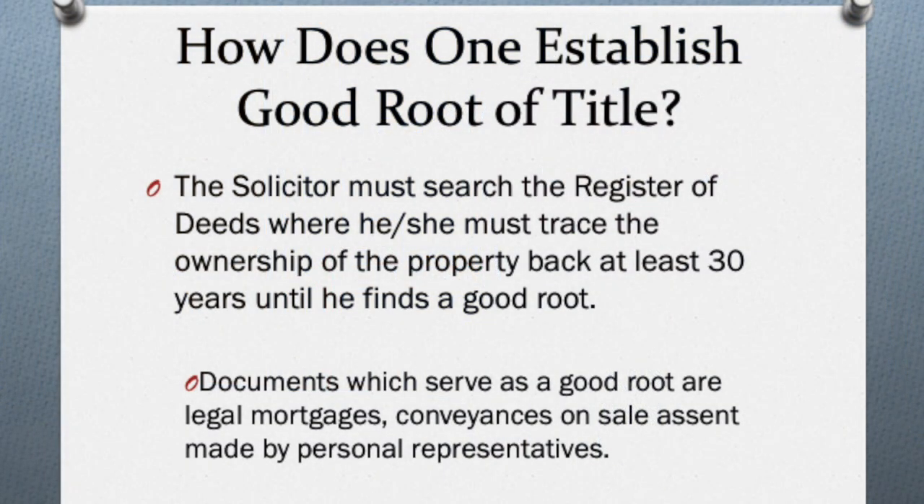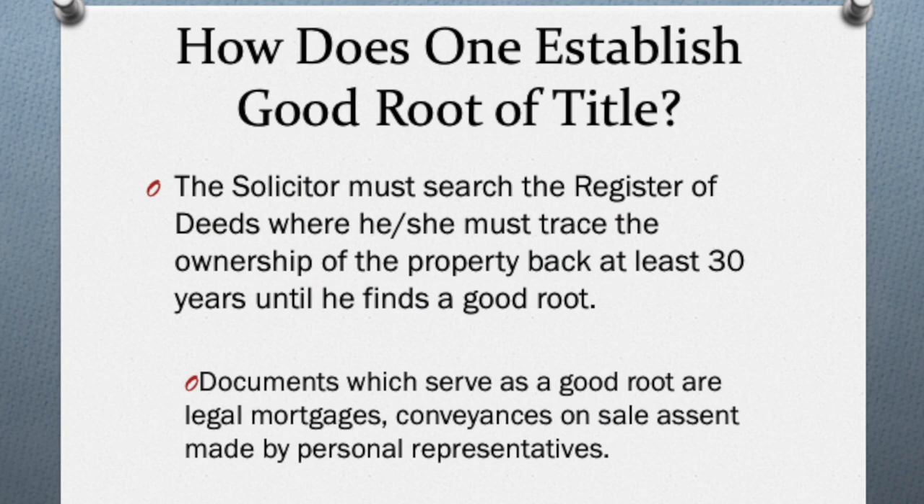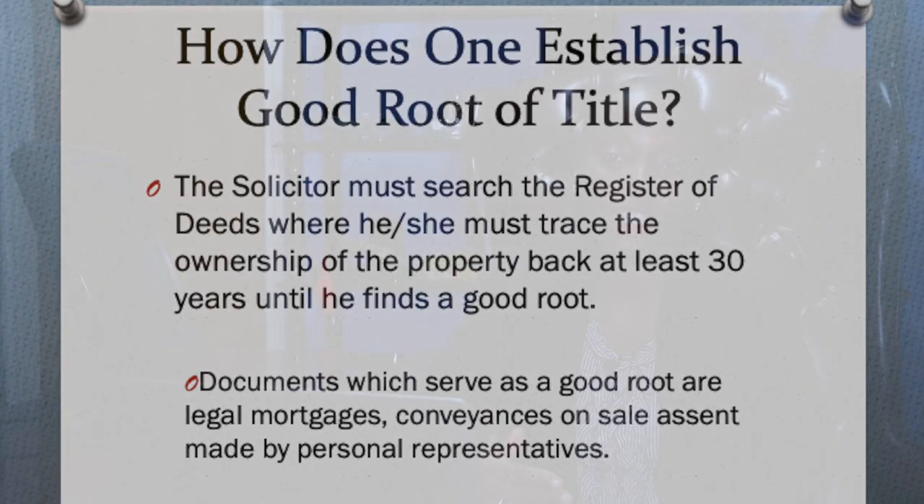Once the good root of title is found, the attorney must then review every document in chronological order from the root up to the document which gave the seller ownership. This is to ensure that there are no breaks in the chain of ownership. This process is extremely critical, particularly in the Caribbean, where we oftentimes take ownership of land very informally.